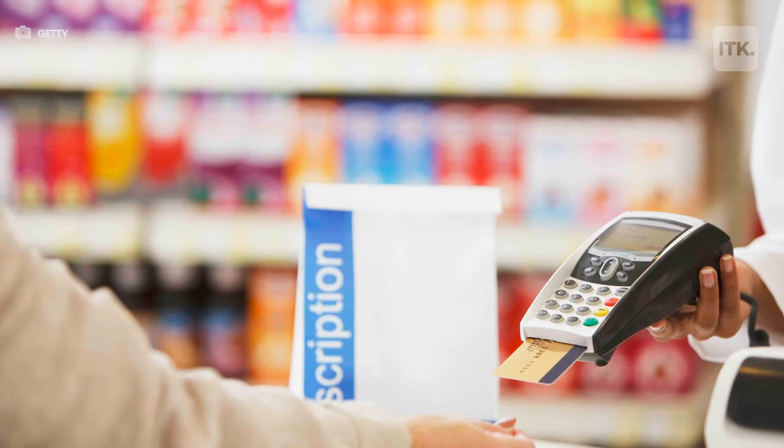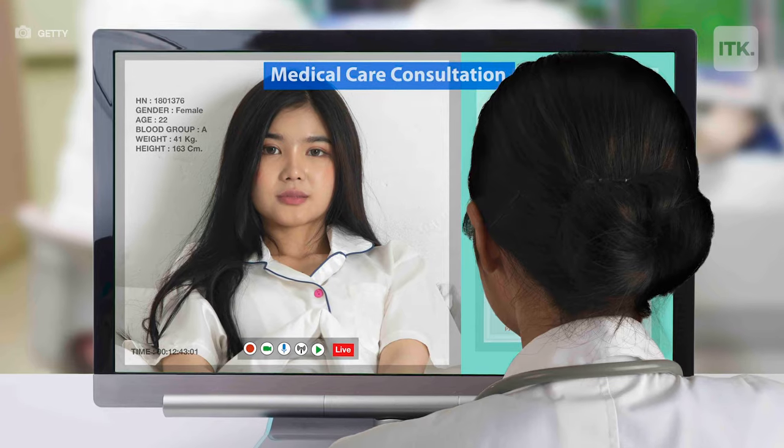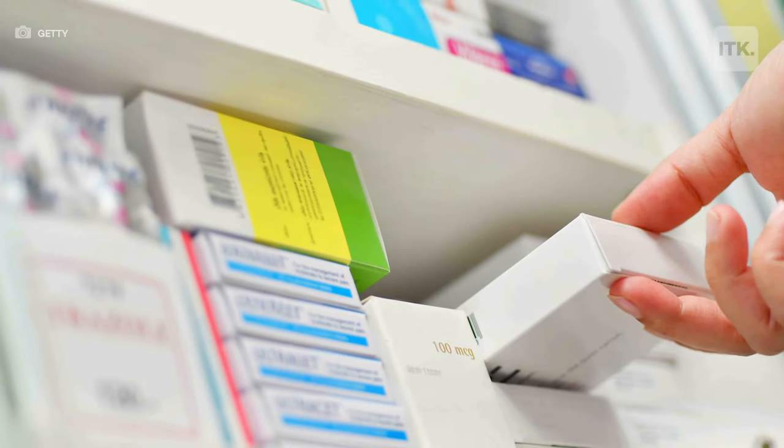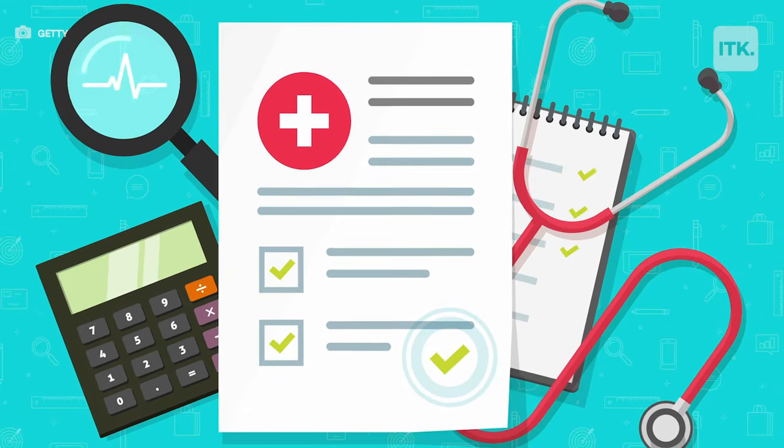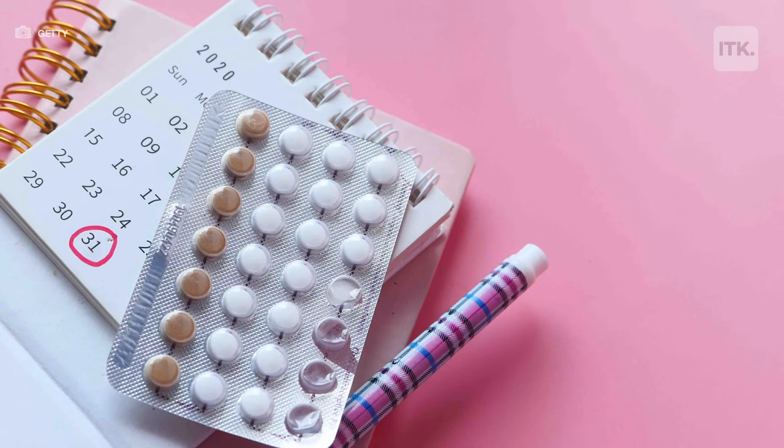Pills are pretty easy to obtain. You can either get a prescription from your physician, or even now we have lots of companies like Bedsider and Simple Health who will actually let you talk to a physician over a televisit and they can mail the pills directly to your house. Or you can go to the store and get them at any pharmacy. The cost of the pill usually depends on your insurance — some are as cheap as four, five, or six dollars, and some can be a little bit more expensive.